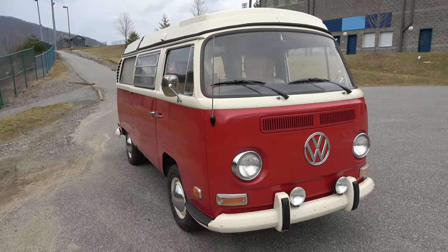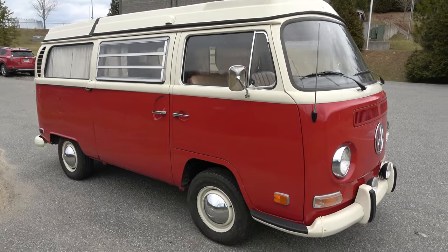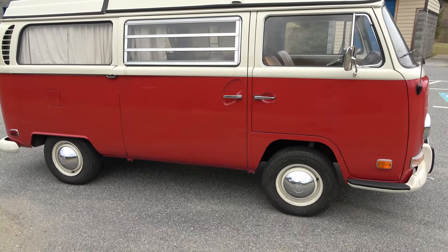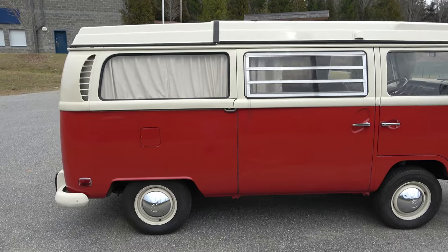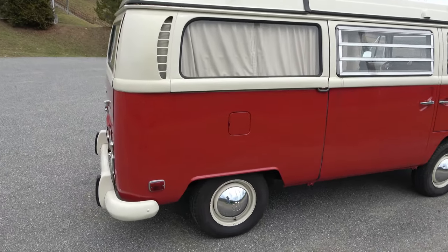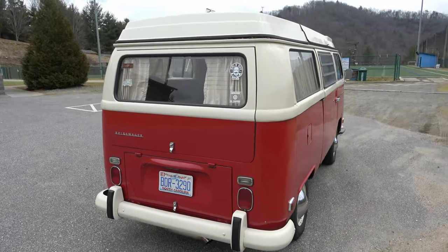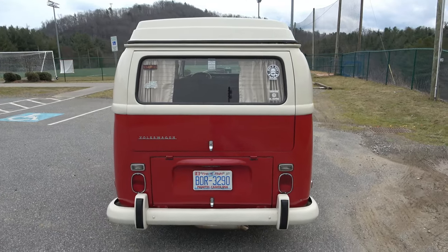I wish it was a sunnier day so this paint job would pop as brightly as it pops in person. But the paint job on this one alone will be far more money than I have in my entire project. Isn't she a beauty. Look at this thing. It is restored inside and out — 1600 dual port engine, upgraded to an alternator on this one. Just gorgeous.